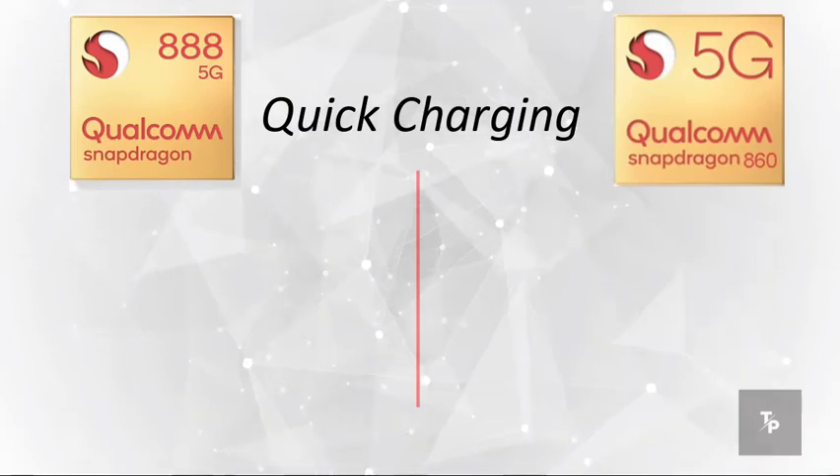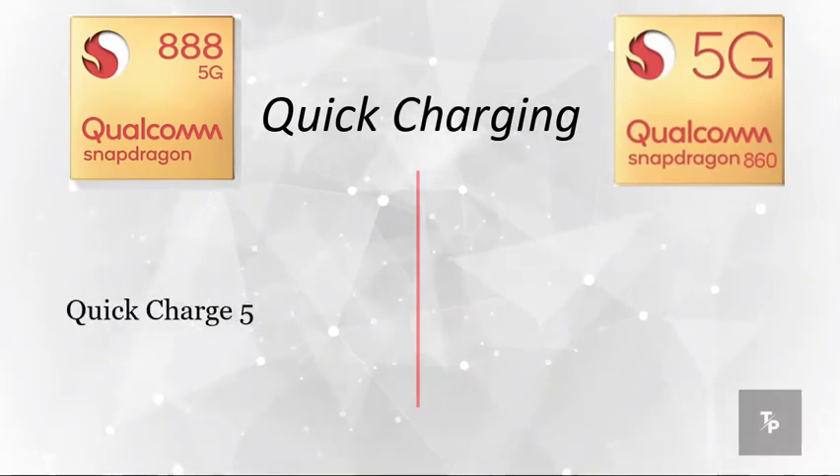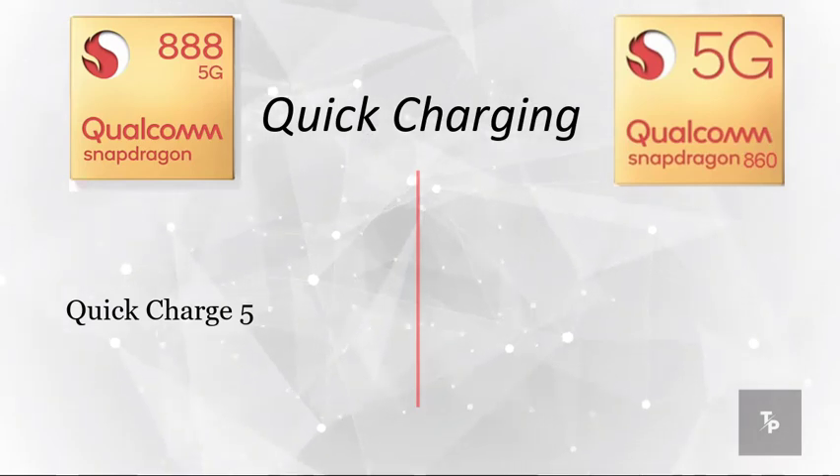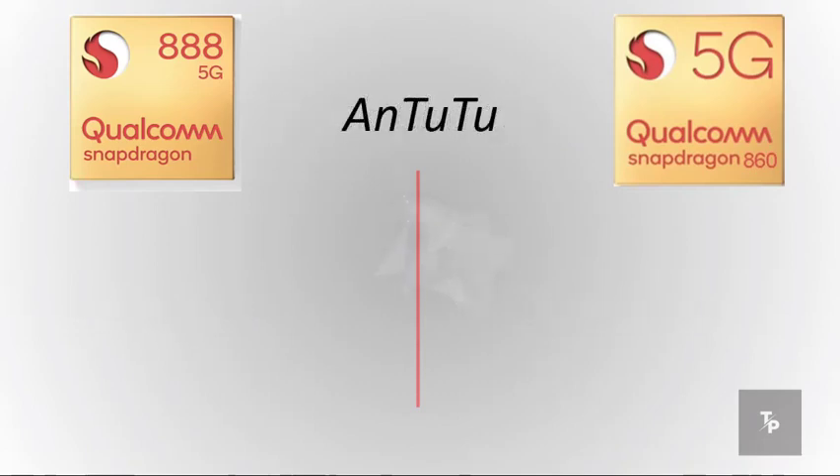On quick charging, the 888 has Quick Charge 5, and the Snapdragon 860 has Quick Charge 4 Plus. Now wrapping up with the AnTuTu scores, we have 7,30,000 for the Snapdragon 888, which is among the best of Qualcomm processors.